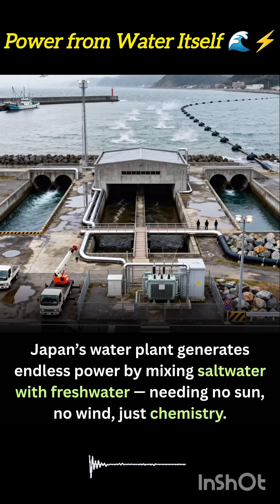In Japan, a revolutionary water plant is quietly generating electricity without the sun, without wind, and without combustion. This innovative facility harnesses a natural phenomenon known as salinity gradient energy, or blue energy, by mixing salt water from the ocean with fresh water from rivers.